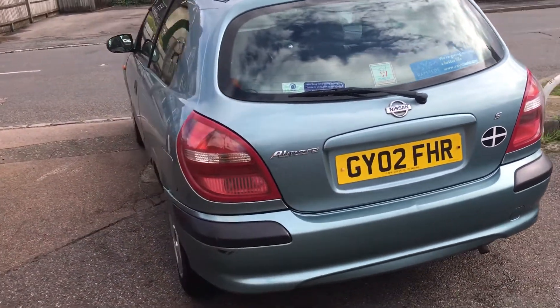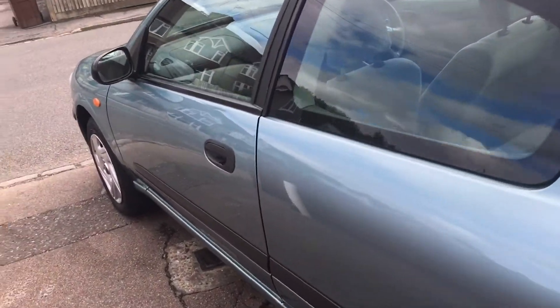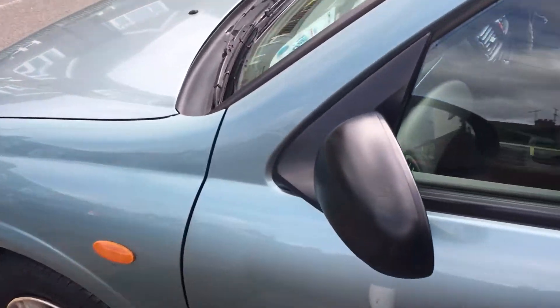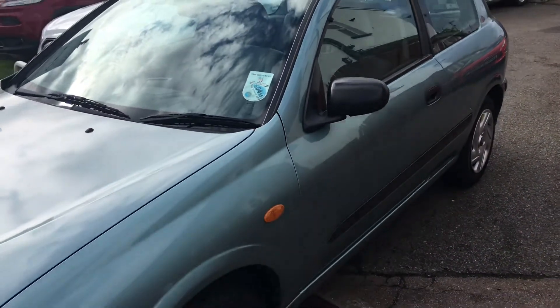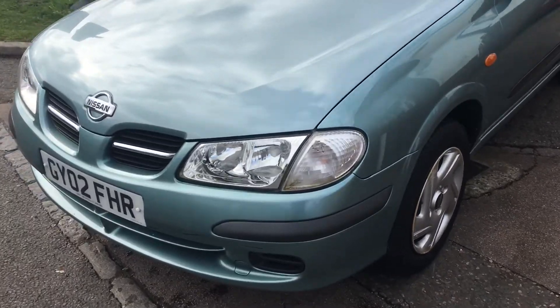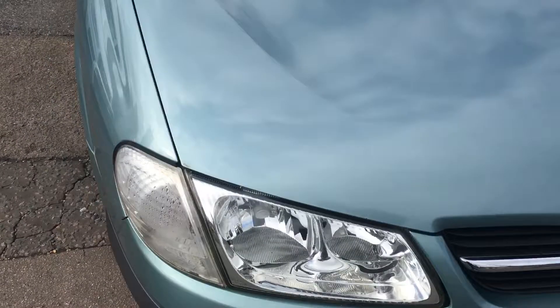Bodywork, as you can see from the video, is very good. This is why we're actually going to retail this car with a brand new MOT — we were so pleased with the condition of it, that's what we decided to do. I hope this is picking out the good parts of the body; there are no chips along the front here at all.